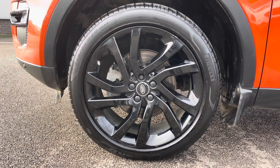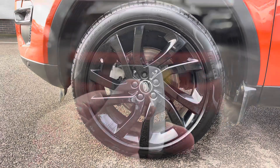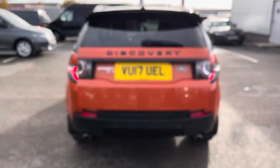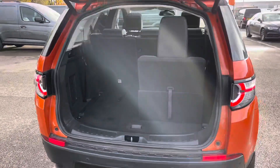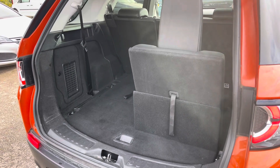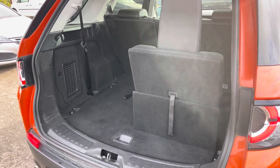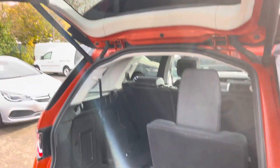You do also get very nice 20-inch black alloy wheels. Coming round to the rear, the electronic tailgate can be operated via the key, which is a great feature if you have your hands full of shopping. In the rear, we have a great amount of space, and you do also have seven seats in case you need room for additional passengers.